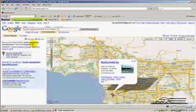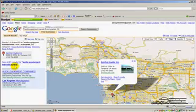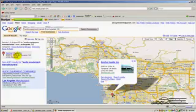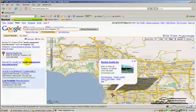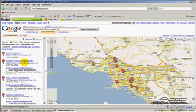Over here on the left hand side, you can see there are 23 results when we search for Audio Equipment Manufacturers in Los Angeles, California. Evidently, this first company, Anchor Audio, is featured here and on the map as well — perhaps they paid Google a little extra to be placed like that. You will want to make a lot of phone calls, probably calling every one of these 23. Let's click on the 23 and see what we have.